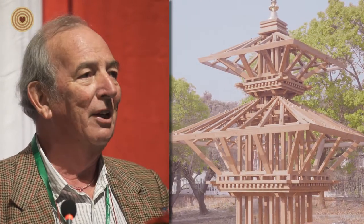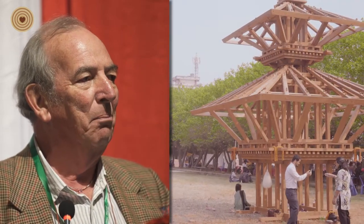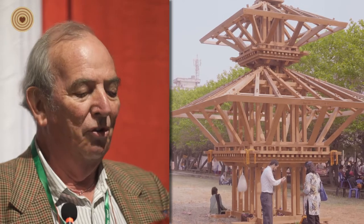Thank you very much for the introduction. It's a great pleasure to be here to tell you a little bit about the work that I'm doing, but more importantly to tell you about the model that I hope you've all seen outside — the framed structure of the Kiliswa temple, which is located in Changunarayan.